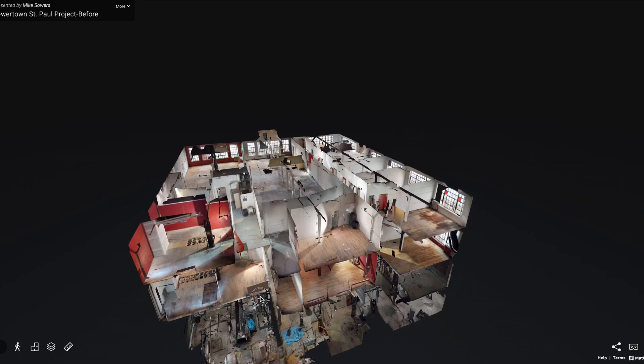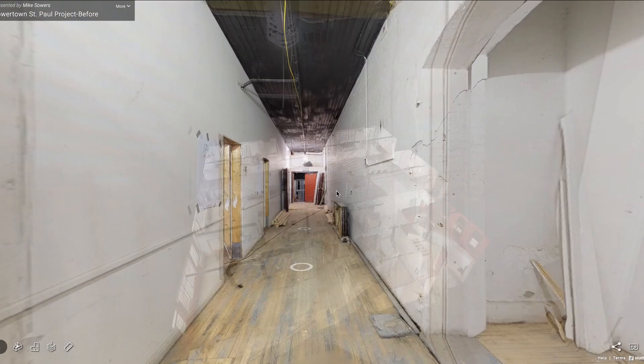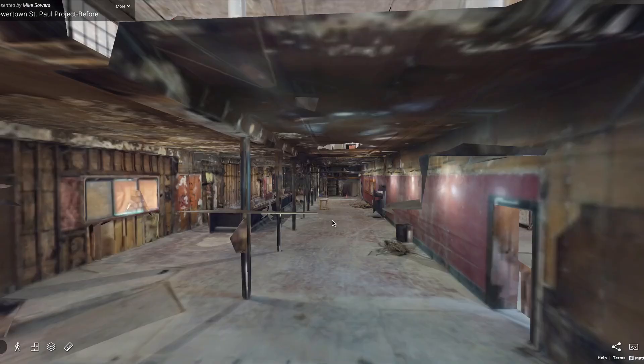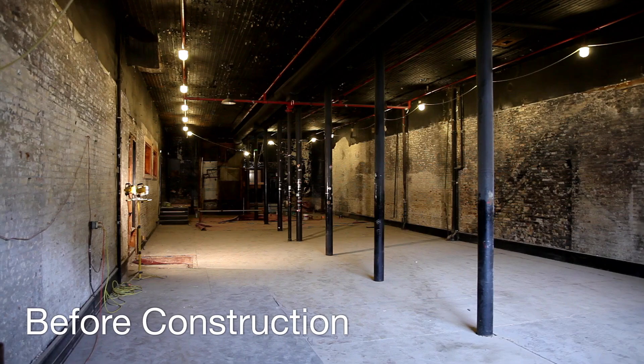We're in the business of taking problem properties and problem seller situations and unlocking the hidden potential in things. I have a real passion for doing that in buildings in particular. This building was going into foreclosure. It was highly vacant. All the retail was vacant on the main level. There was a drug problem in the building, and there were security problems so people didn't feel safe in the building.